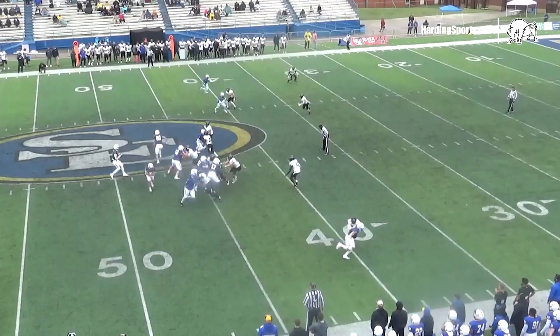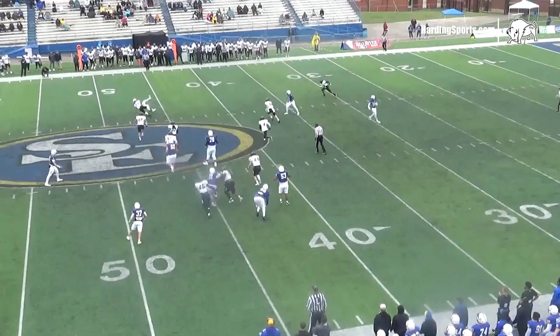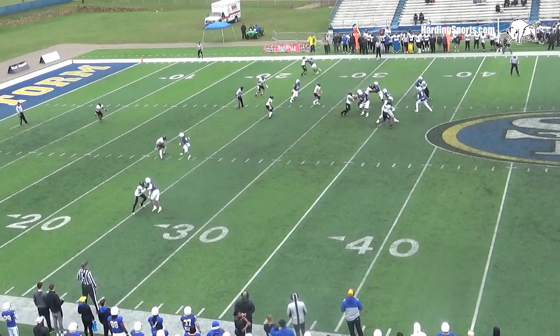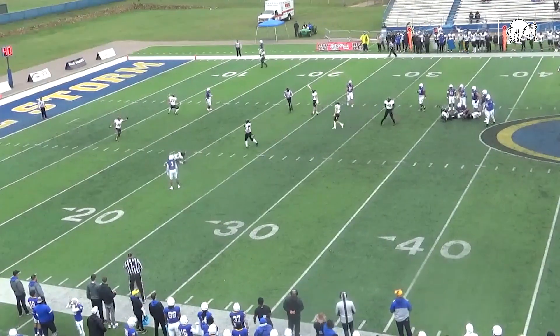Throws left side, complete, but a big hit by Luke Martin. Takes the shotgun snap, now he throws — waiting for a ruling, and they say it is intercepted.